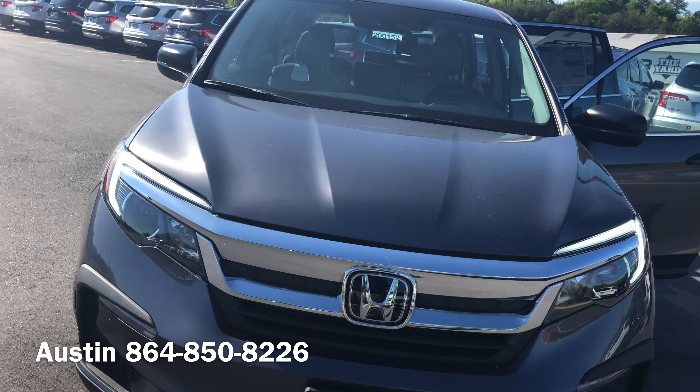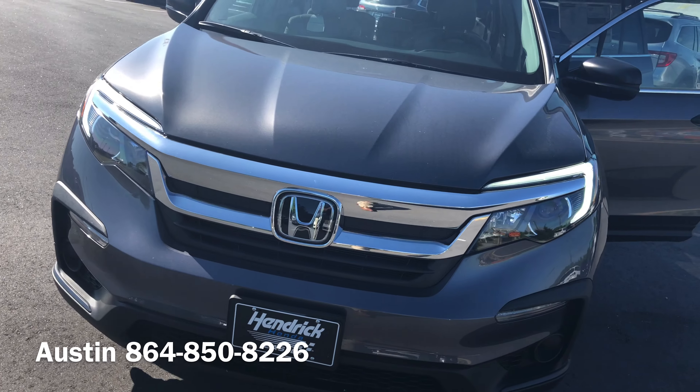Again, my name is Austin. I'm looking forward to speaking with you soon, Brooke. This is the brand new 2020 Honda Pilot LX in modern steel metallic.